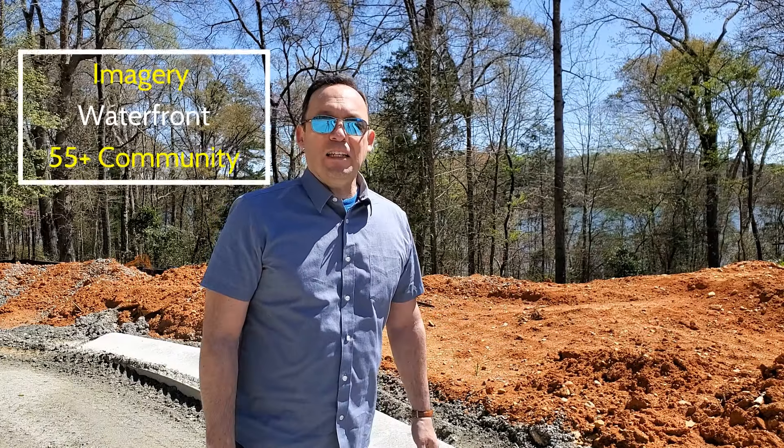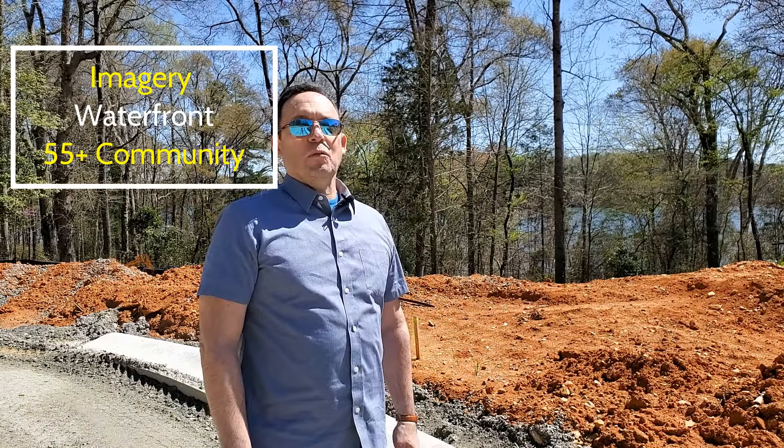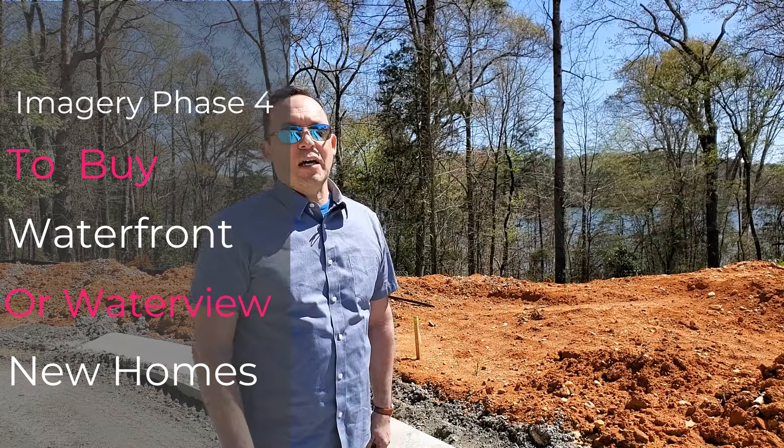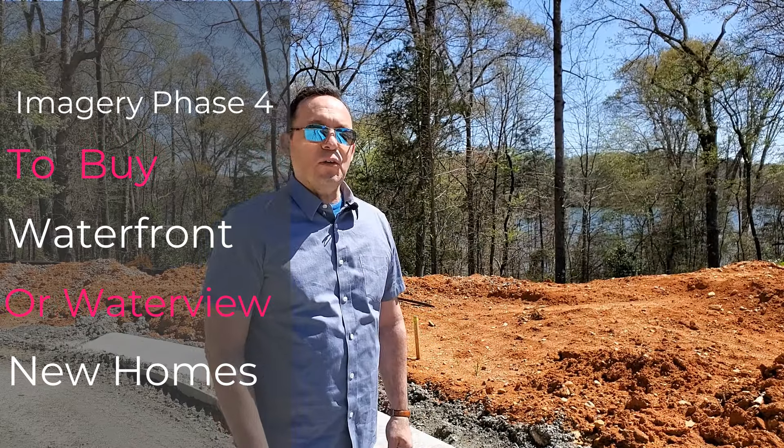Here we are today at Imagery on Mountain Island Lake, a beautiful waterfront 55-plus community. I'll be talking to you about phase four, the final phase of this community, and the final opportunity to buy a new construction waterfront or water-view home.